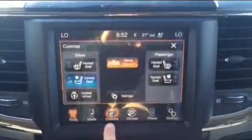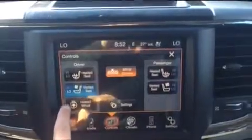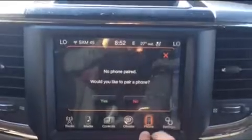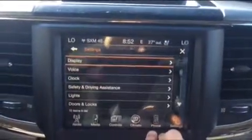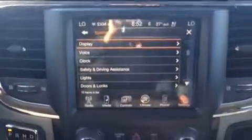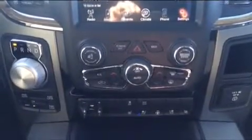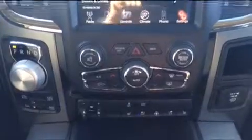Your climate controls are right there, and you can see you have heated and ventilated seats as well as a heated steering wheel. You also have your Uconnect capabilities and all your general settings. Right below that, you again have access to all your climate controls and your trailer brake control as well.